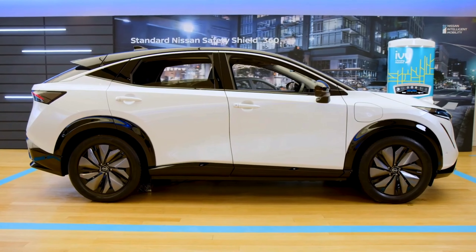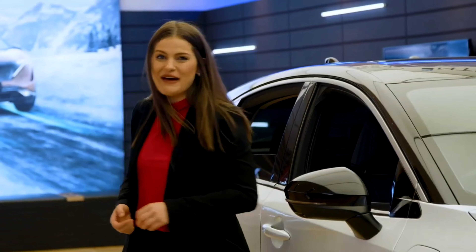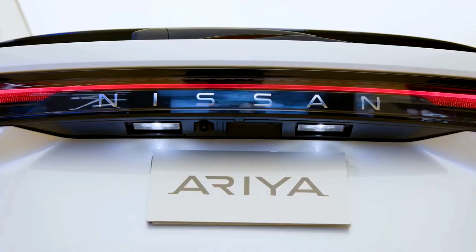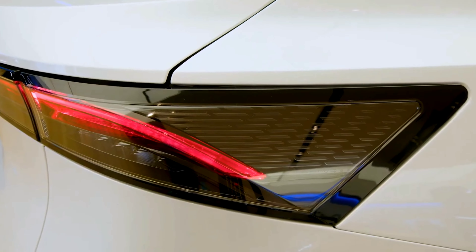Overall, the profile has clean, strong lines, emulating the Aria's powerful and clean performance. Heading to the back, the first thing you're going to notice is Nissan's bold badging as well as the LED taillights offering full-width illumination.